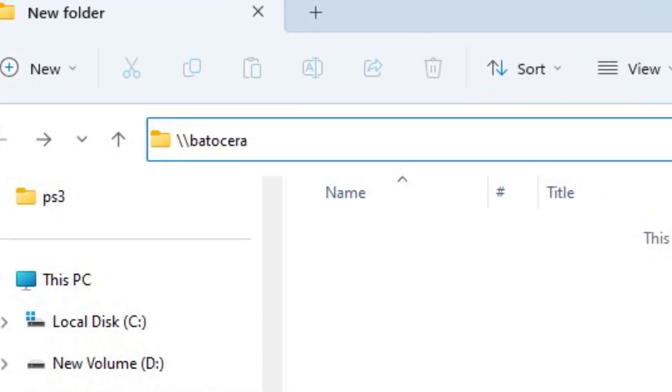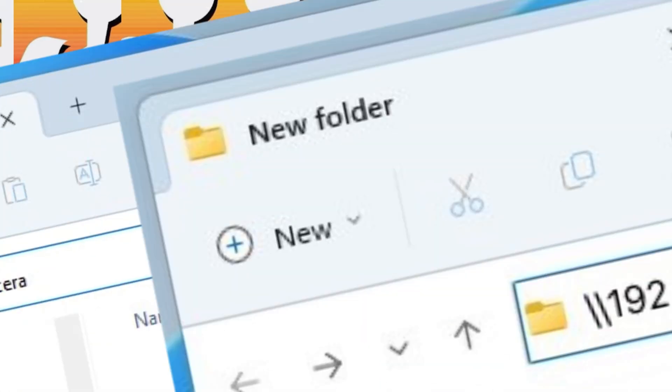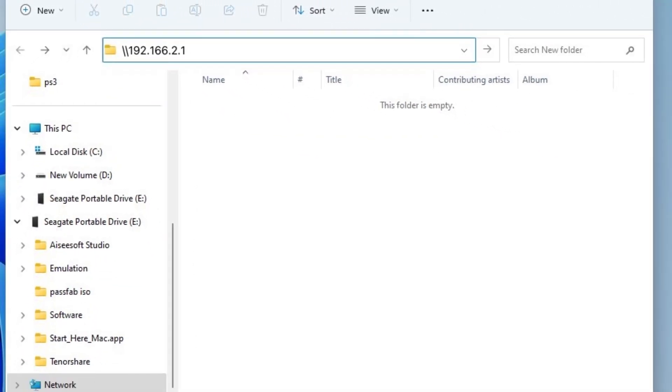Straight off the bat I've already run into a few issues. First of which was transferring files from my PC using the network — you know, the backslash backslash Batocera — it wouldn't pick it up at all. I got round this by doing backslash backslash IP address in the folder search bar, which then kicked in, and now it even reads the backslash backslash Batocera for some strange reason. But that was an initial problem.